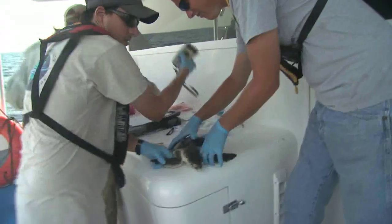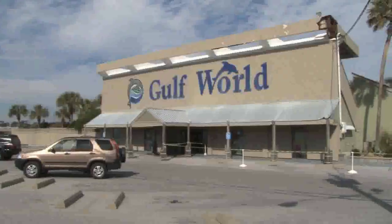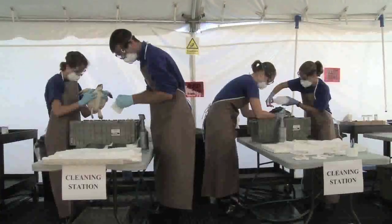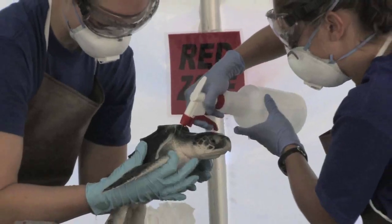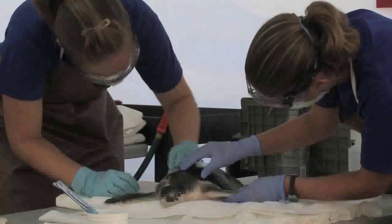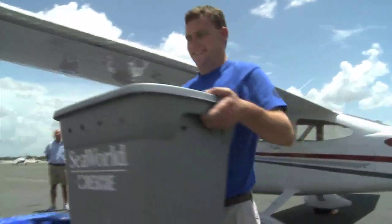Biologists pit-tagged and returned those not impacted by the oil to the Gulf. Impacted turtles were transported to Gulf World in Panama City Beach for primary care, where they were cleaned of all external oil and received initial treatment until they were stable enough to be moved to a secondary care facility.